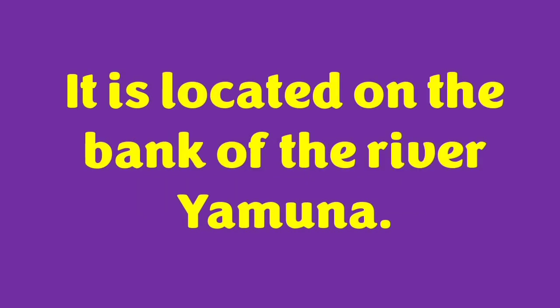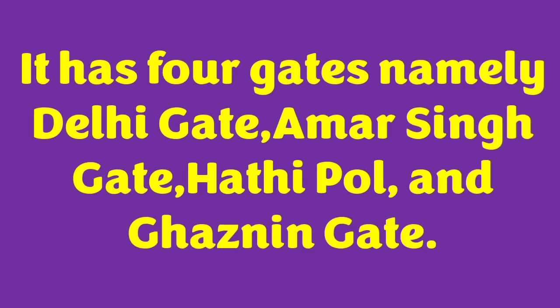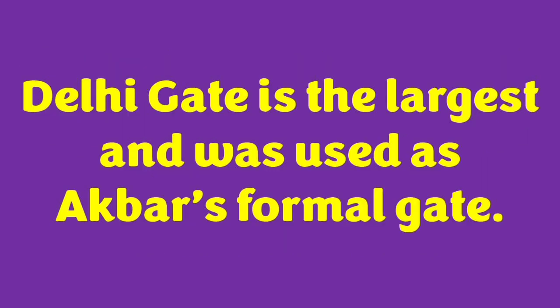It is located on the bank of the river Yamuna. Its wall is 70 feet high. It has four gates: Delhi Gate, Amarsingh Gate, Hathi Paul, and Ghazneen Gate. Delhi Gate is the largest and was used as Akbar's formal gate.